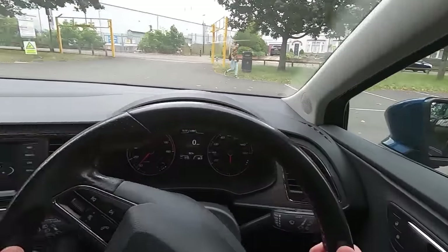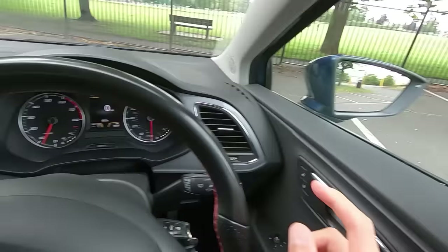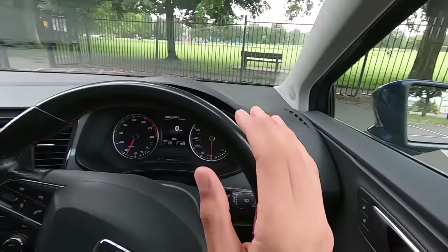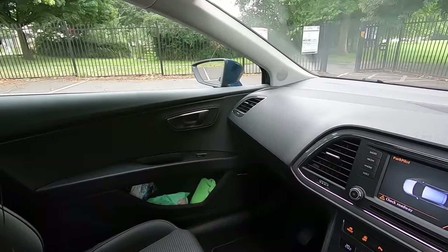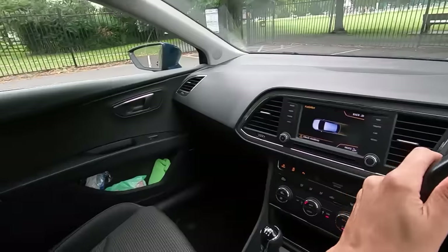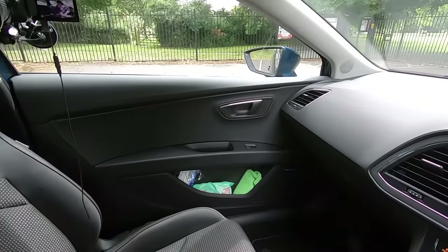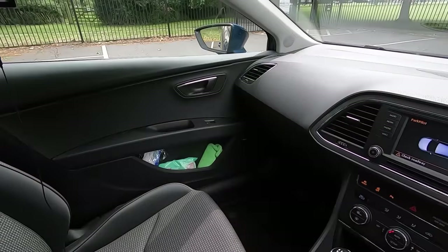When reversing, I primarily use my mirrors for accuracy — they give a little information about what's coming behind but not enough on their own. I need to look around 360 degrees to see what's coming, then use my mirrors to guide the car between the lines. Every so often I'll update myself by checking around again to make sure no one's approaching, then get back to the mirrors to guide the car into the parking space.